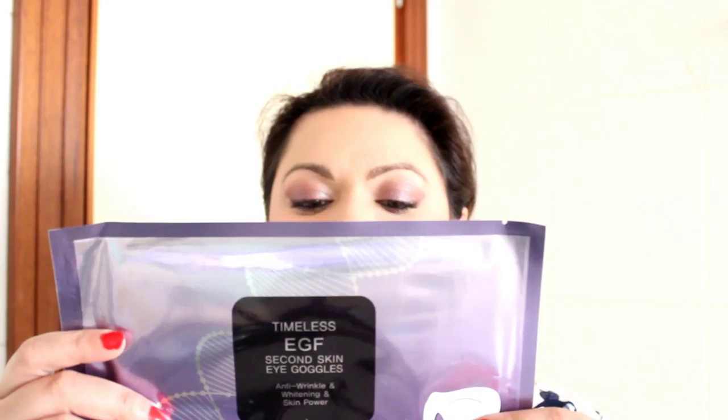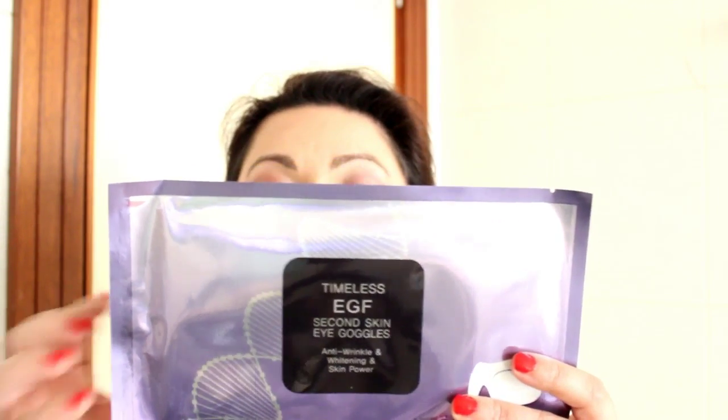This was in a boutique bag and it's almost finished. I'm going to then follow it up with the Facial Yogurt Foam by Happy Bath. This was also something we got in our BB bag. And the recent one that came in our bag was the Lemon Detox Peeling Gel. So this is the peeling gel which I will use after. And to end it, I will use the Tony Moly Timeless EGF Second Skin Eye Goggle — it is an anti-wrinkle and whitening skin power. So I'm going to be using this after I finish off all of that.